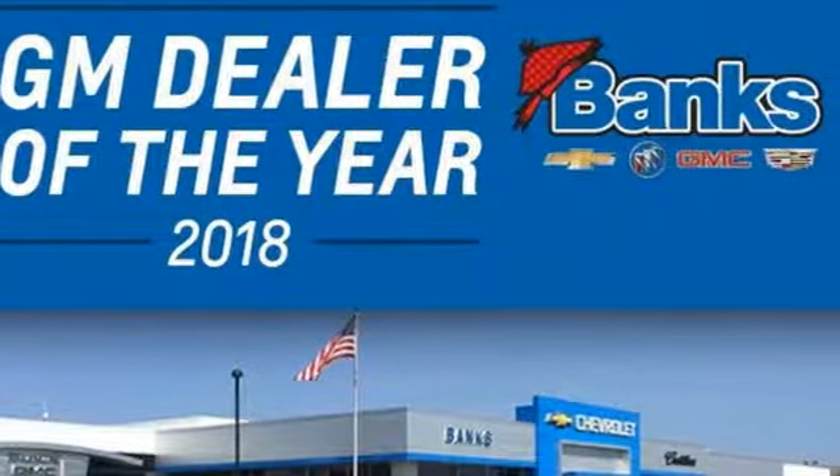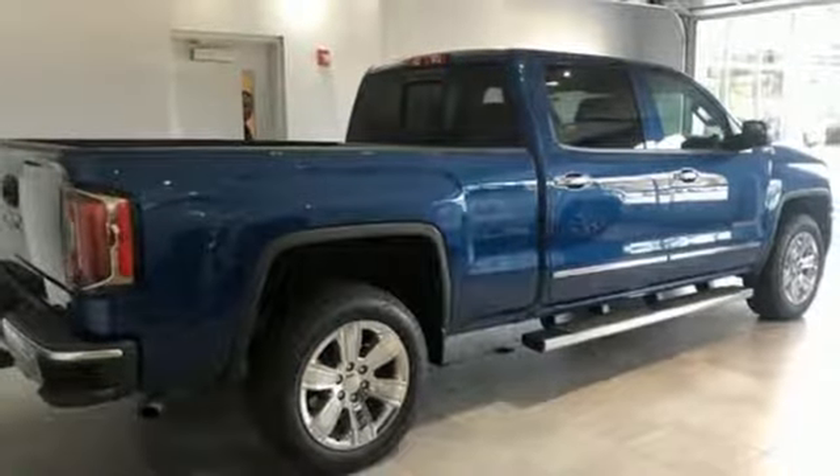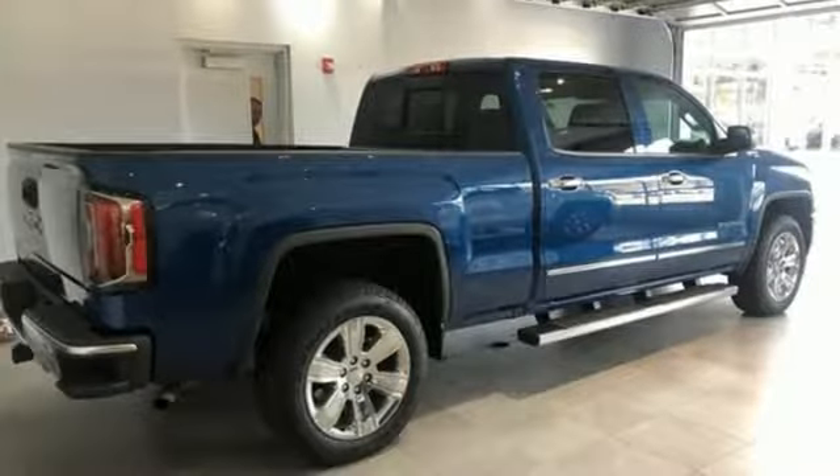GMC, professional grade vehicles suited to fit your needs. Driving is believing. Test drive it today.